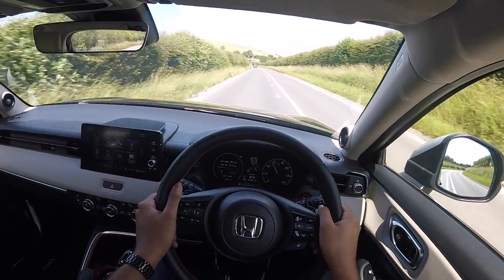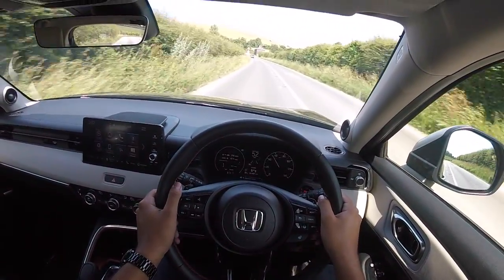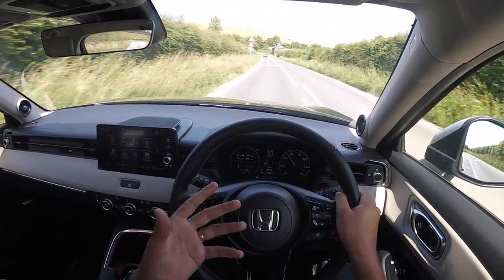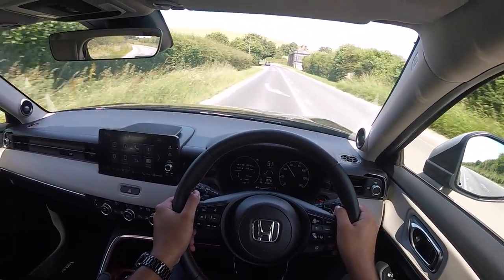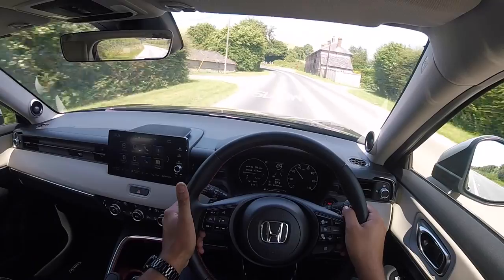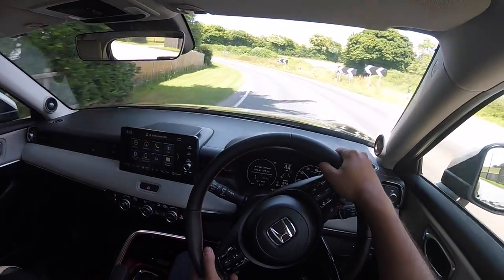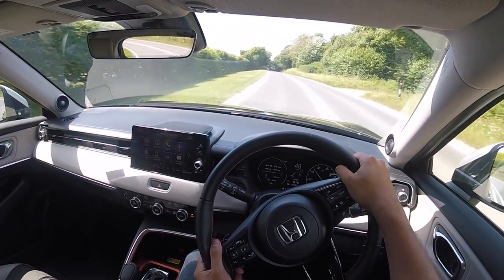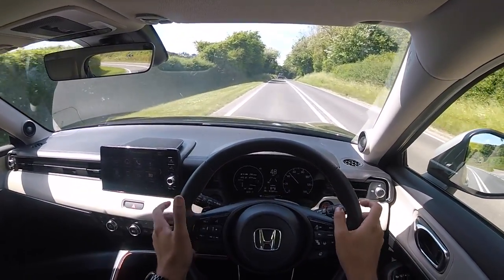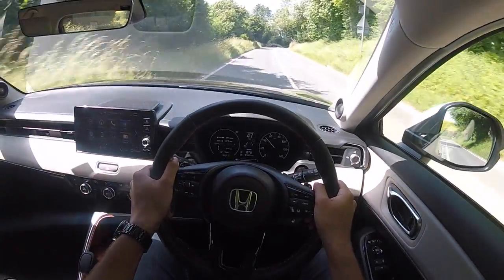Because the chassis isn't too floaty or boaty in its nature, you do have enough tautness to give you a decent amount of handling. It's never going to rival a hot hatch, of course, but it's not trying to, so that would be a silly statement. Through the corners you do get a bit of body roll, but it's well controlled and the handling I would say is neat and tidy. It's definitely competent, for sure.